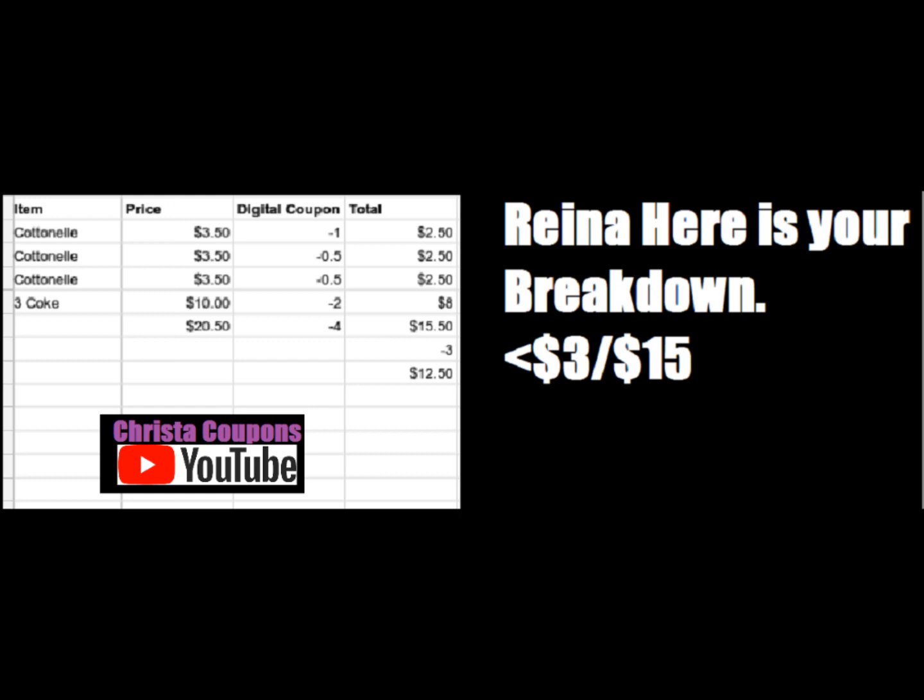These last two breakdowns are for my friend Rena. She wanted three Cottonelle and three Coke. Rena, I did you a $3 off $15 breakdown and then the next one is the $5 off $25. You're going to get three Cottonelle toilet paper on sale for $3.50. You have a $1 off coupon and two $0.50 off Cottonelle coupons. Then you're going to get three Coke 12 packs, 3 for $10, with a $2 digital coupon. That makes your total $20.50. You have $4 worth of coupons, knocking it down to $15.50. Use the $3 off $15 survey coupon and pay $12.50 out of pocket plus tax.